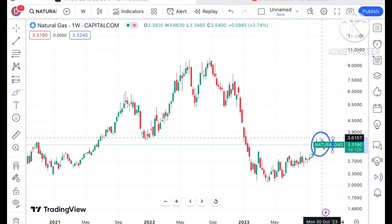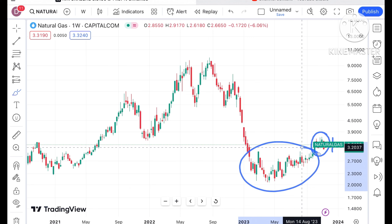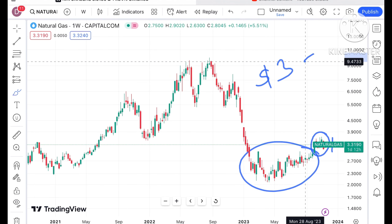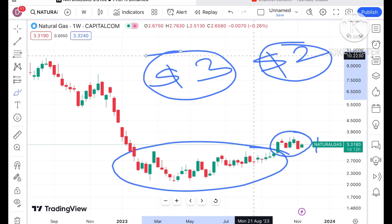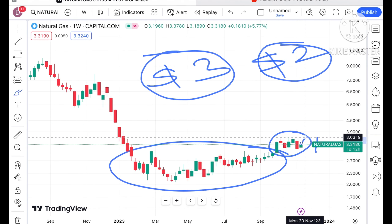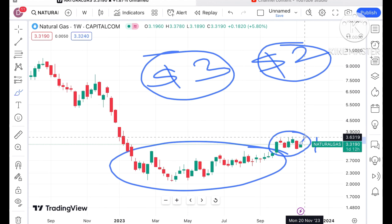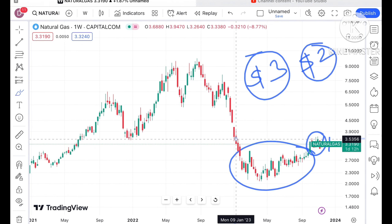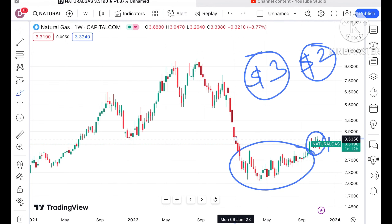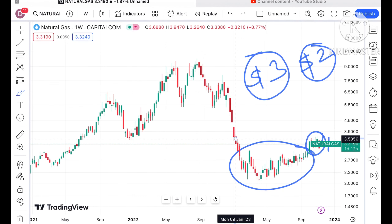Otherwise the natural gas price was continuously moving in a zone of $2 to $3. As soon as it moved out of that particular zone, it made a high of around $3.5 and then a level of $3.6. As soon as it starts going above $3.6, a further upside we can see, because this level will mark a breakout after 11 or 12 months, so chances of going higher are on the higher side.